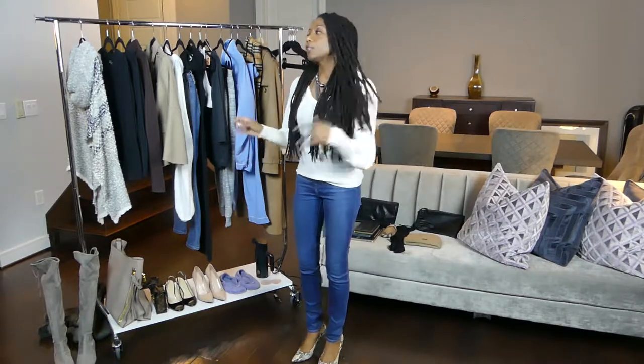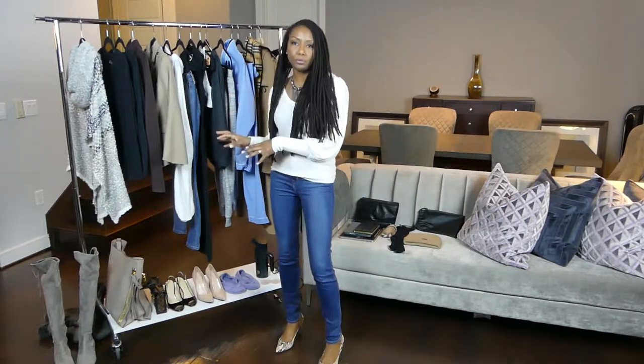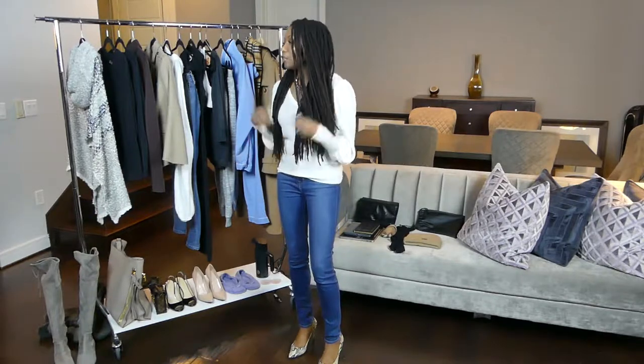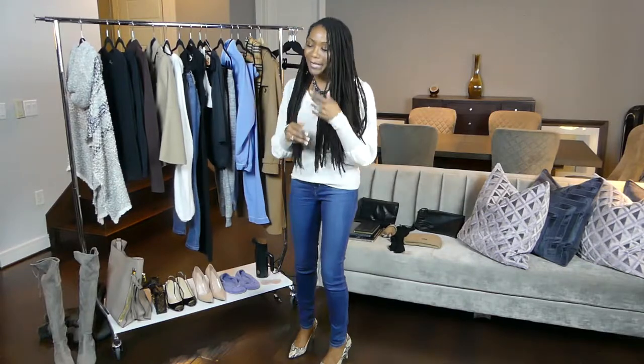If you look at the garment selection that I have, you'll see that I really stuck to neutrals. The reason I did that is, A, it's winter time. Neutrals always work well in winter — wearing ivory and winter white. It's also a quick trick to look and feel more luxurious by wearing lighter neutral colors. That's part of the game plan.